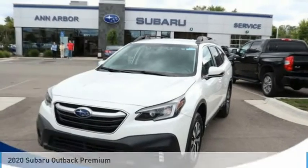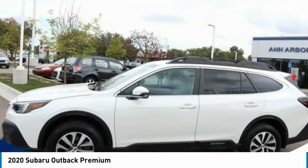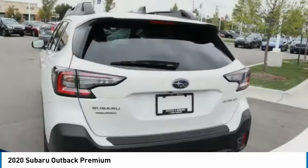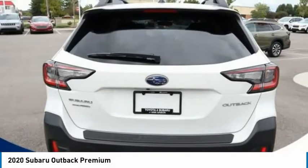Let us show you the 2020 Outback. Take the go-anywhere capability of all-wheel drive and plenty of room for cargo and companions, and you've got the Subaru Outback. Let the adventure begin.